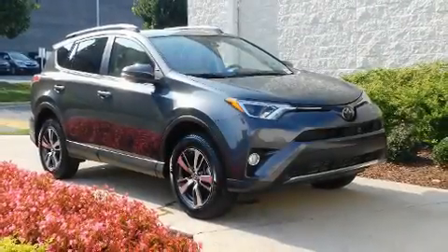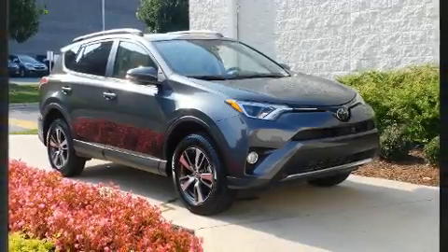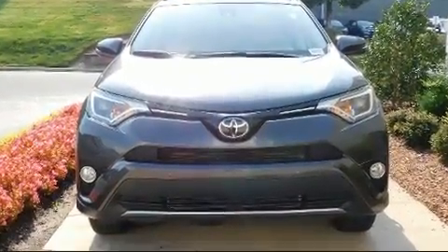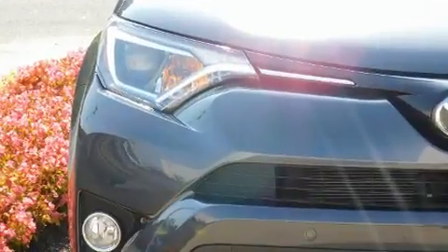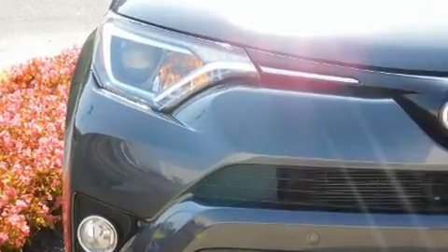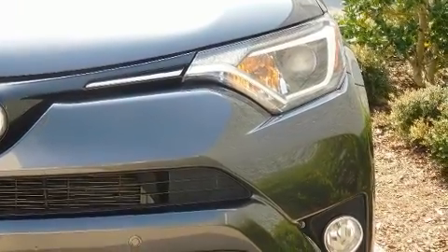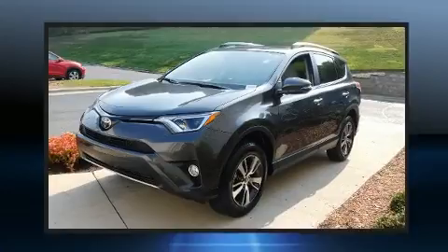Load your family into the 2018 Toyota RAV4 with less than 20,000 miles on the odometer. This four-door sport utility vehicle prioritizes comfort, safety and convenience. It features an automatic transmission, front-wheel drive, and a 2.5 liter four-cylinder engine.